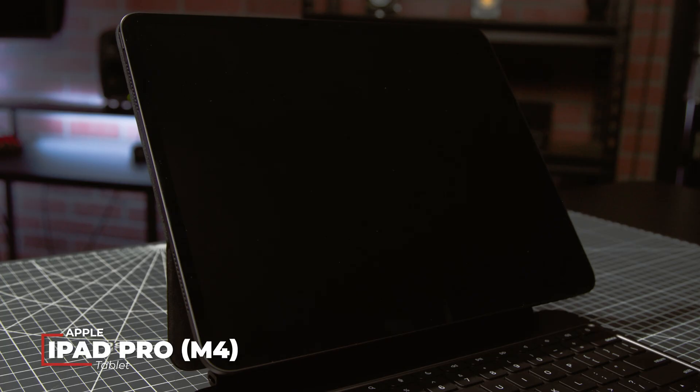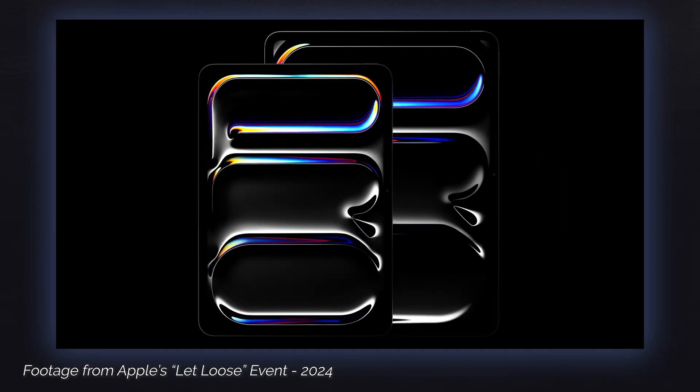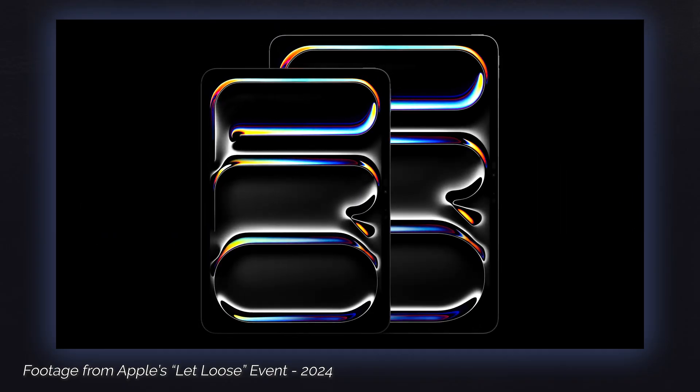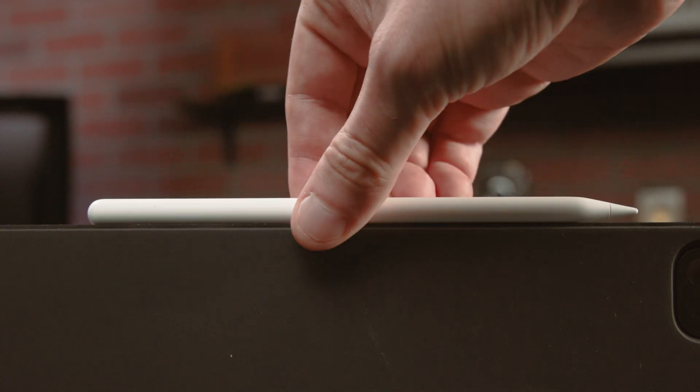The real headliner of the Let Loose event was the iPad Pro, which debuted both Apple's new tandem OLED display and their fourth generation of Apple Silicon. Before we cover those features more in-depth, let's take a closer look at everything else in this package. Like the iPad Air, there are two models — an 11-inch and a 13-inch. The webcam is now landscape-oriented, and there is support for the new Apple Pencil Pro. By opting for the Pro line, you get a ton of extra features.